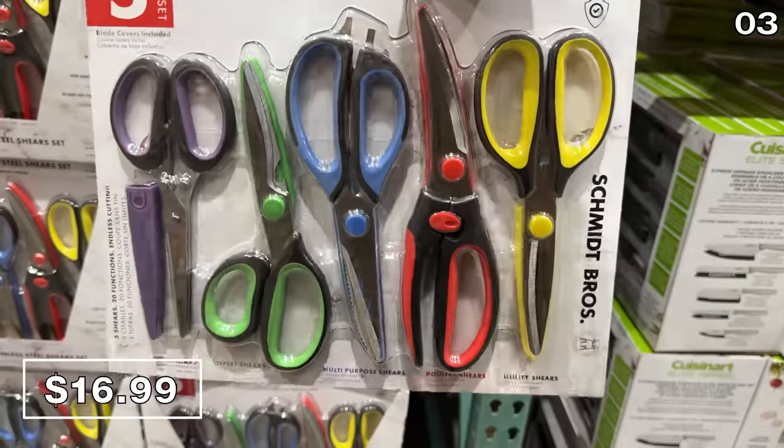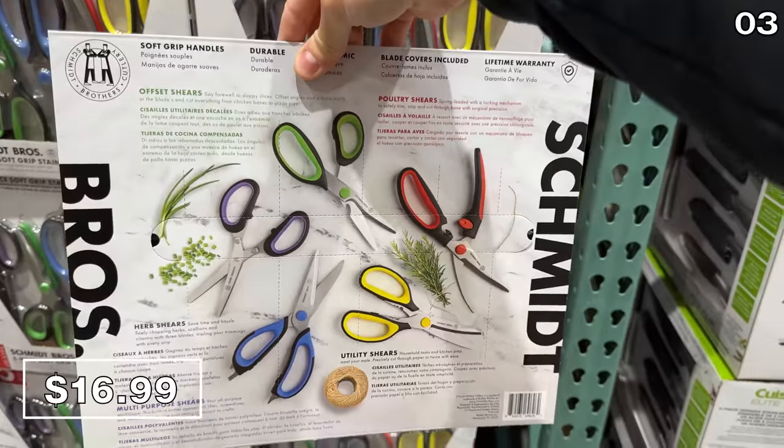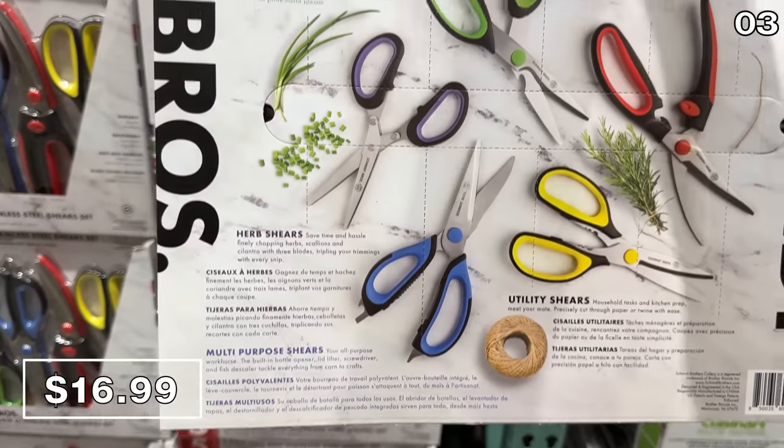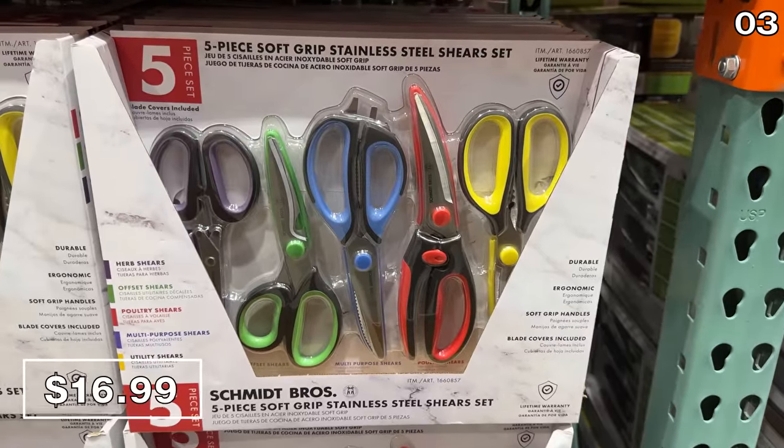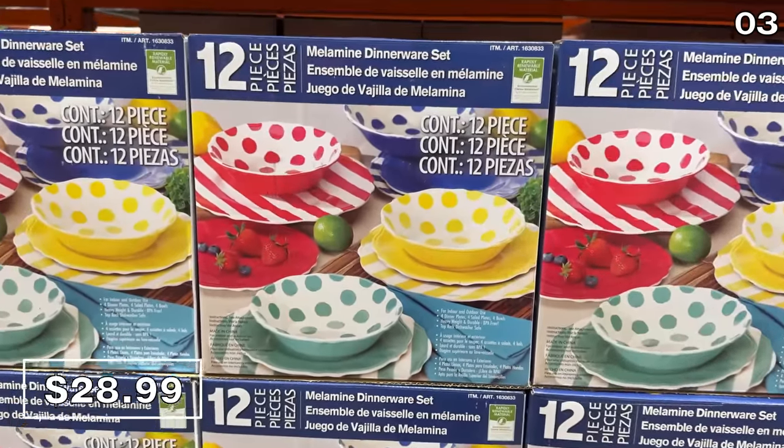If you find there's never a pair of scissors or shears on hand when you need them — they always seem to disappear in my household — this five-piece shear set at $17 has a soft grip and a stainless steel build for all sorts of home and kitchen-related cutting.